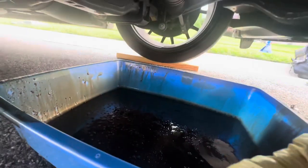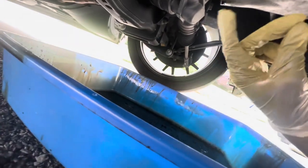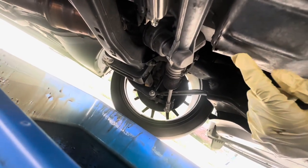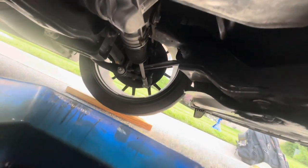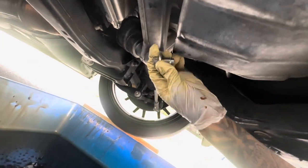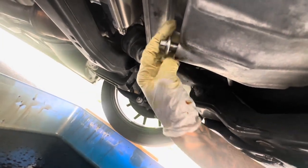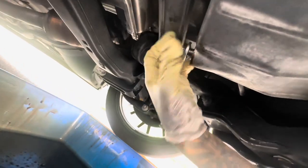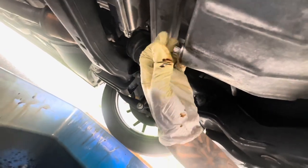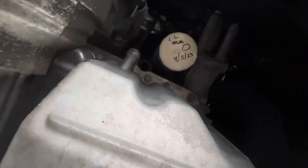Once you have the bolt completely out and all the oil drained into the pan, you want to wait until it's just dripping. Once it's only dripping, you're good to put the drain bolt back in. I accidentally dropped the bolt in the pan, but it's cool — we're gonna screw it back on. That's the first thing you want to do: drain all the oil, then screw the drain bolt back on.